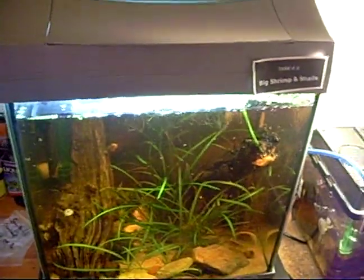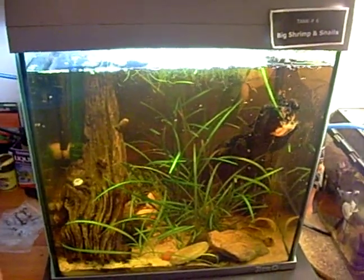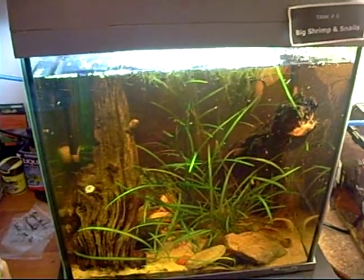I also have some really cool clams. This is a 30 litre aquarium. I'm needing to tidy up a bit in there I think, but it's mainly okay just now.